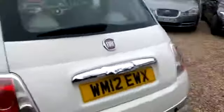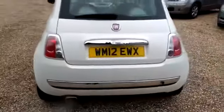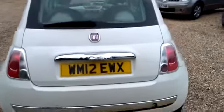It does come with service history and this also has the addition of a panoramic fixed sunroof on the top.